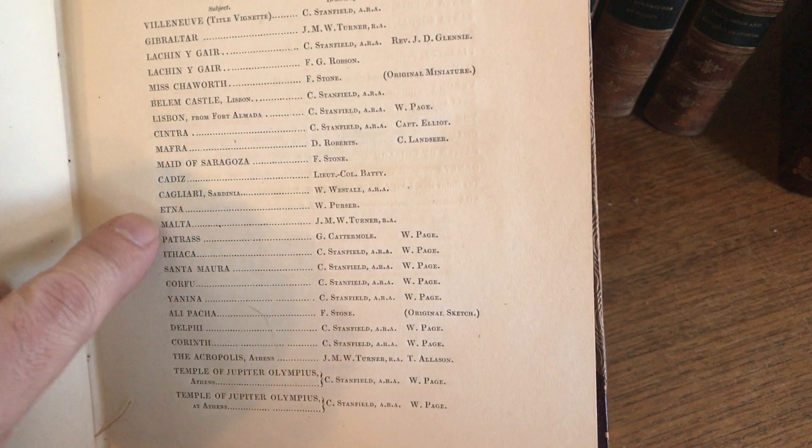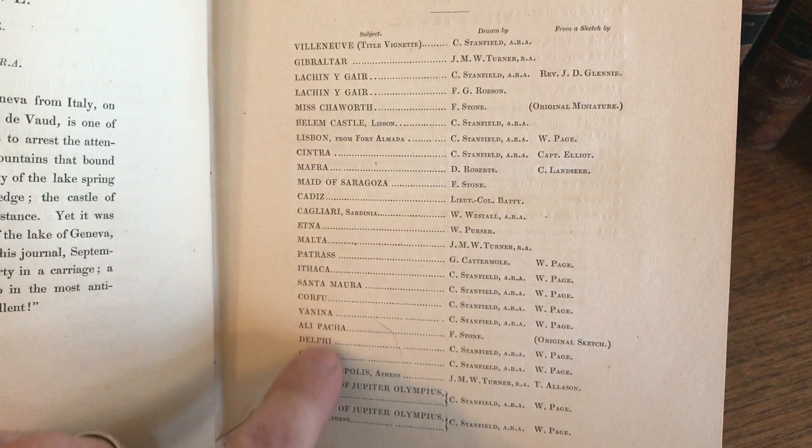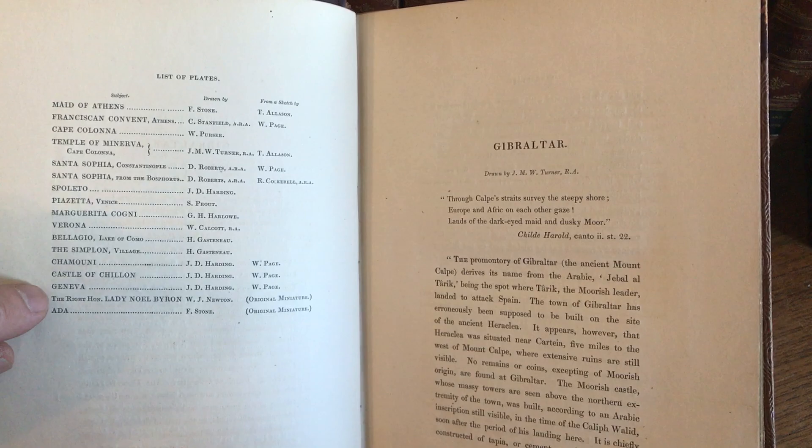Like Cagliari in Sardinia, Malta, Corfu, Delphi, Corinth, Spoleto, Verona, Geneva, and on and on.